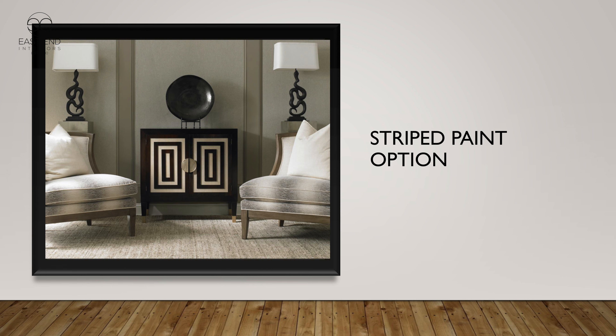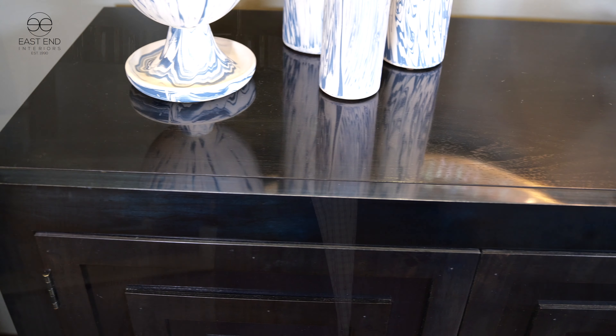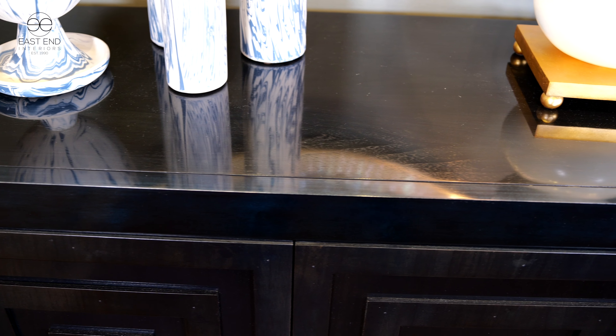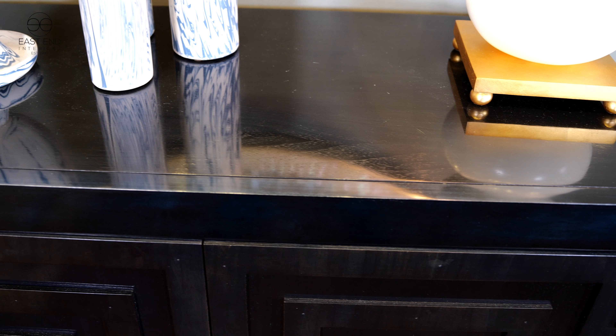One of the prettiest things we've done in recent memory — it's probably two or three years old — is a finish called India Ink. It's a blue finish, not a blue paint, so the grain comes through and really shows beautifully in the blue texture.